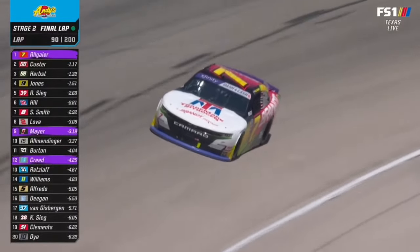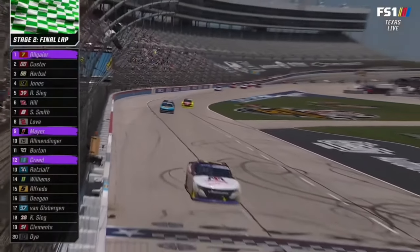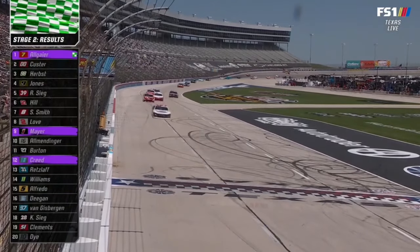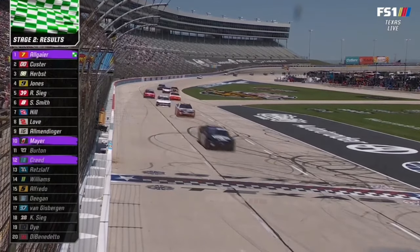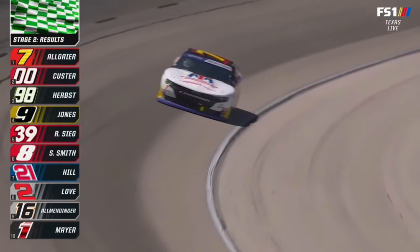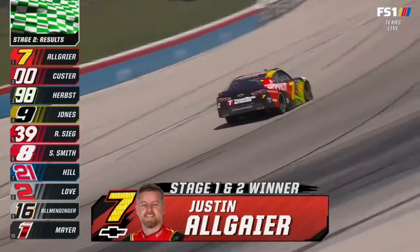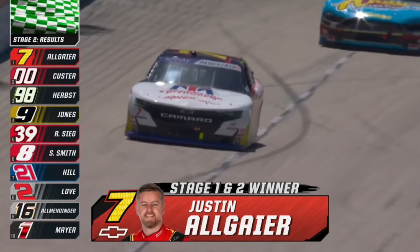How good is Justin Allgaier? This is going to be the 11th time he's swept stages, and he went on to win two of those events prior in his career. Allgaier today has led 16-plus laps — third time he's pulled off the sweep here at Texas. Custer, Herbst, Jones, Ryan Sieg the top four. Sammy Smith gets points in sixth. Hill and his teammate Jesse Love seventh and eighth.